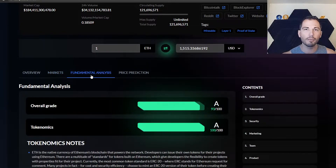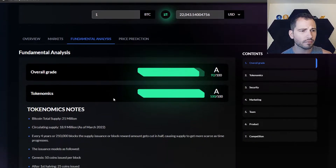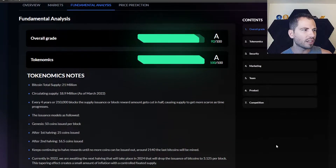They have the fundamental analysis section, and in my personal opinion this is the best thing out there for crypto research. You should model your research based on what's here. Let's go to the Bitcoin one. On the side you have overall grade, tokenomics, security, marketing, team, product, and competition. Let's just scroll down.